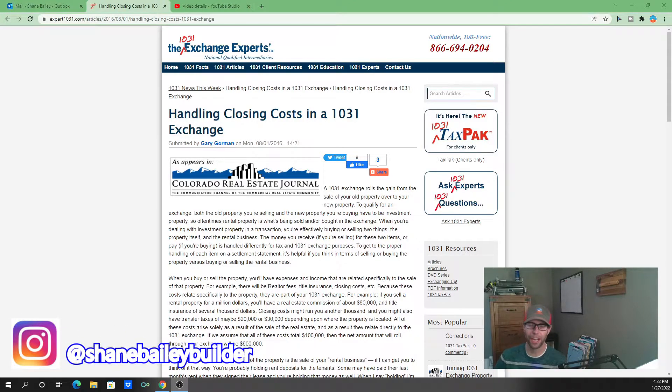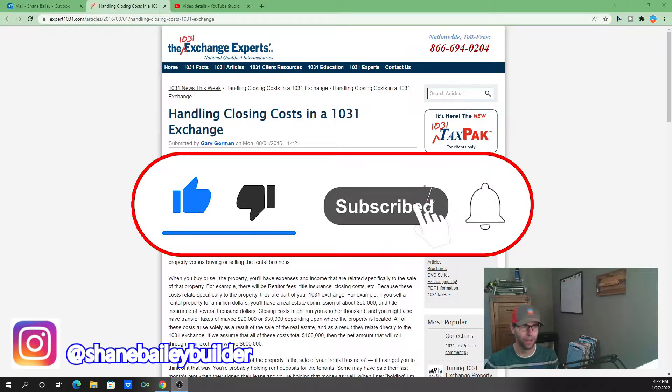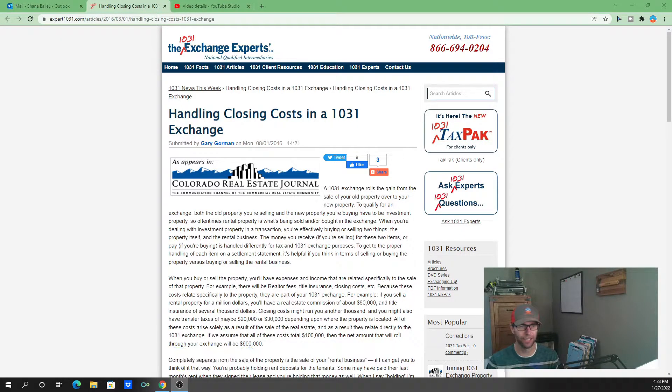Welcome back to the channel. Today's topic is handling closing costs in a 1031 exchange — more specifically, how to handle security deposits and pro rata rents during a 1031 exchange, or really during any regular closing when you're buying an investment property with existing tenants and existing security deposits that need to be exchanged.